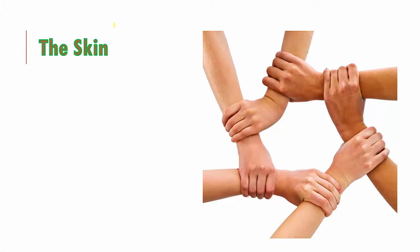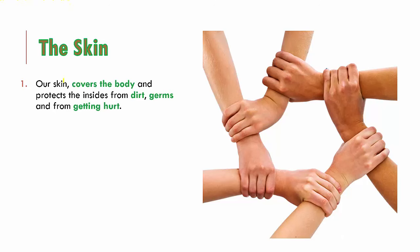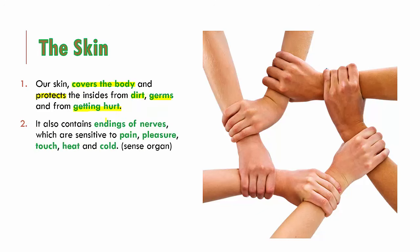The next sense organ is the skin. The skin covers the entire body — every single part of your body is covered with skin. It is so important because it protects the insides of our body from dirt, germs and from getting hurt. It also contains nerve endings like every other sense organ in our body, and it is sensitive to pain, pleasure, touch, heat and cold. When somebody pinches you, you feel pain; when somebody tickles you, you feel pleasure; when somebody gently touches you, you feel that touch; when you touch a hot object you know it is hot, and when you touch ice you know it is cold. All of these sensations are thanks to the nerve endings in our skin.